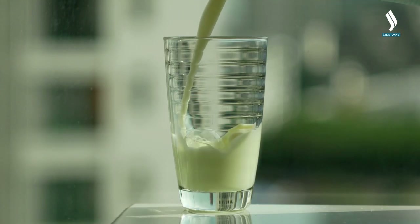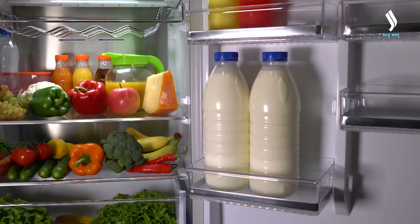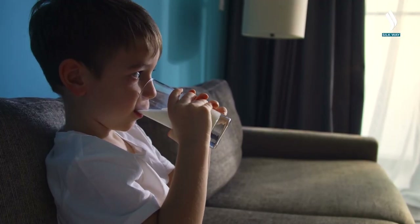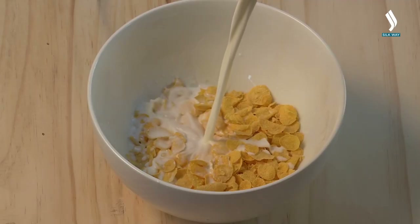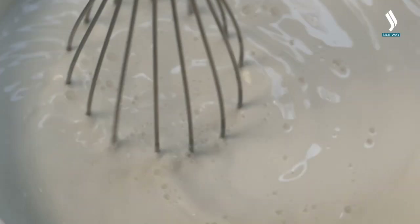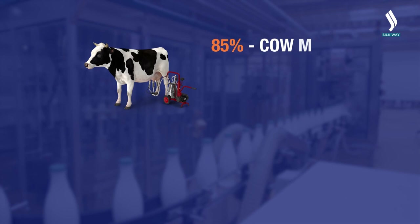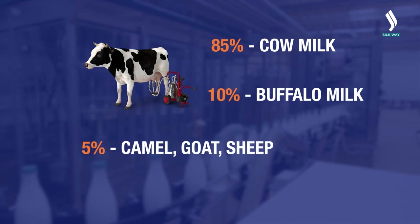Milk and dairy products are of strategic importance for the economy of any country since they are in demand by all segments of the population. Providing the population with affordable and high-quality dairy products is one of the main tasks of socio-economic and political significance. In the modern world, milk is considered a unique and most valuable source of protein, which is deficient in most countries. The demand for protein increases every year along with the growth of the world's population. The bulk of milk produced in the world — 85% — is cow's milk. 10% is obtained from buffaloes and 5% from camels, goats, sheep, and others.